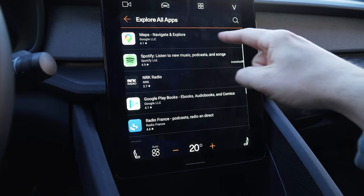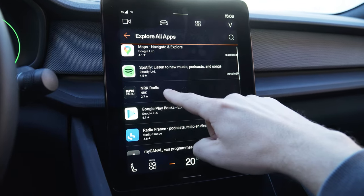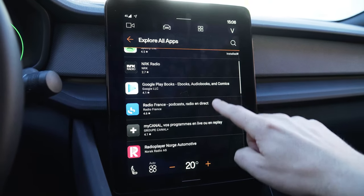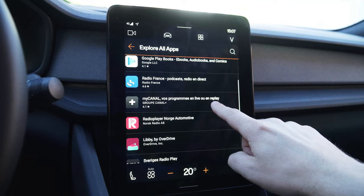So you can see some of them are pre-installed, like Maps. I've installed Spotify. This is a Norwegian radio app. Google Books, Radio France. My Canal — I'm not sure what that is, a French app.